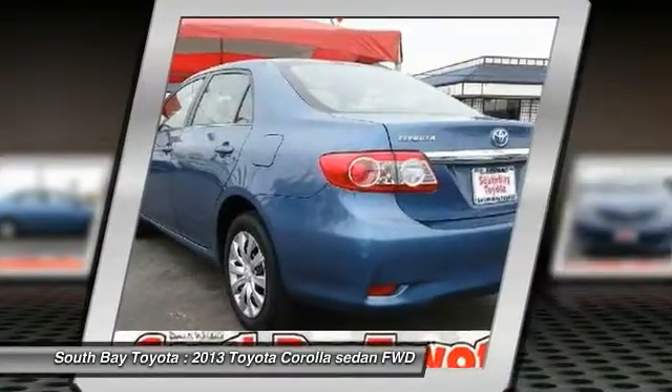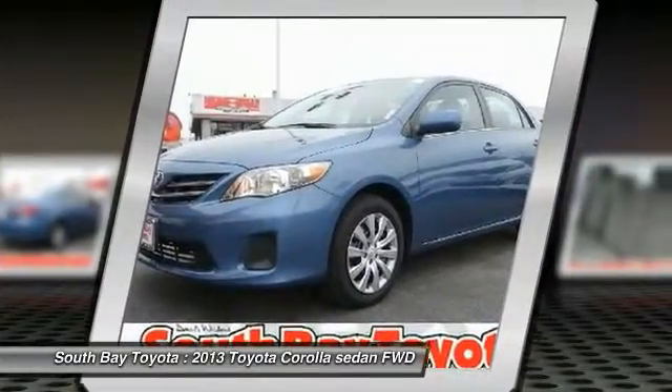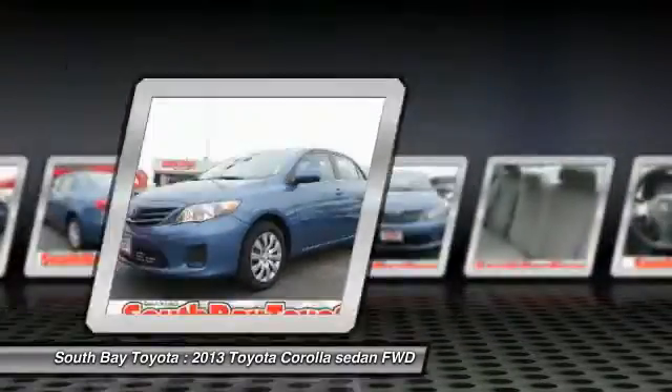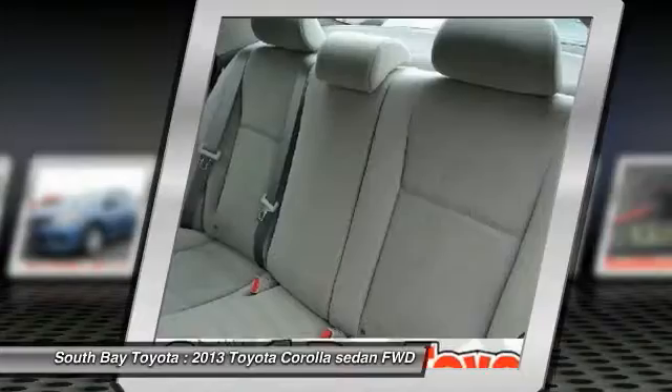Contact South Bay Toyota to schedule a test drive and take this 2013 Toyota Corolla home today, or visit our showroom conveniently located at 18416 Southwestern Avenue, Gardena, California, 90248. Clean Carfax, 1 owner, and this car has passed a 160-point inspection by our Toyota Certified Technicians.